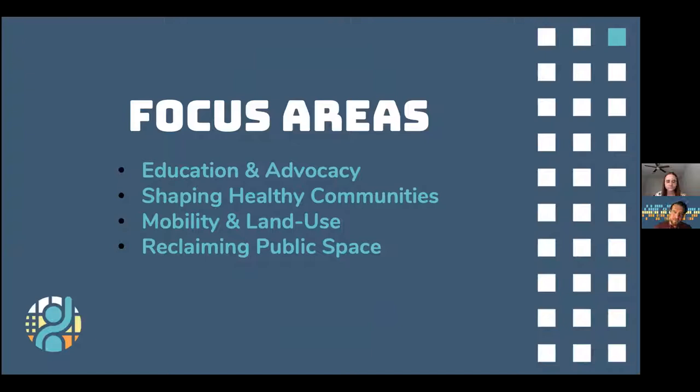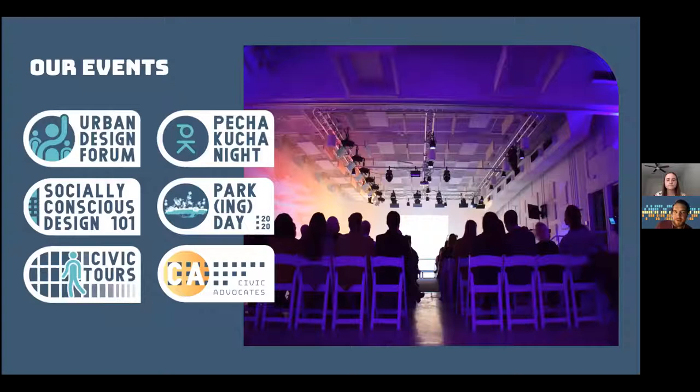The Civic Design Center's mission is to advocate for civic design visions and actionable change in our communities to improve quality of life for all. We live out this mission through four focus areas which help people become more involved and aware about public debates happening in our communities. Alongside the Urban Design Forum, the Civic Design Center offers many great events.